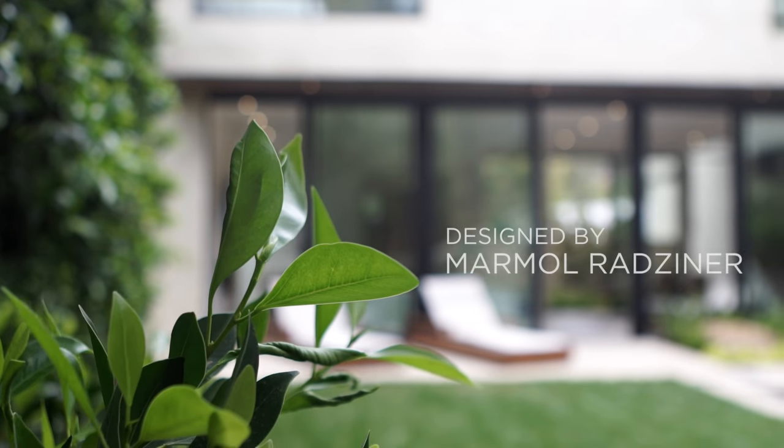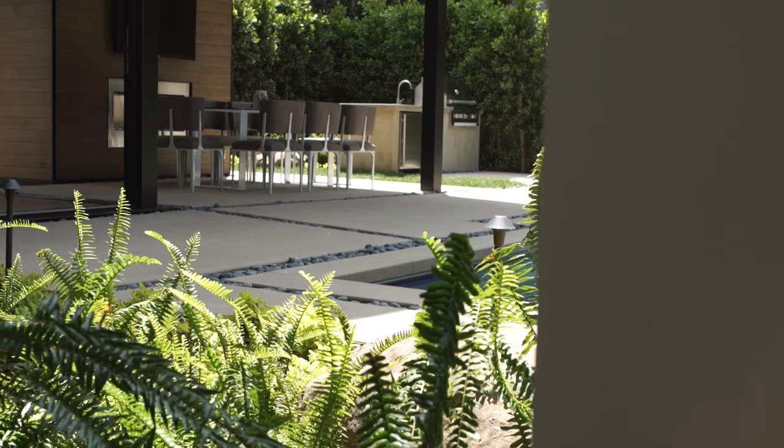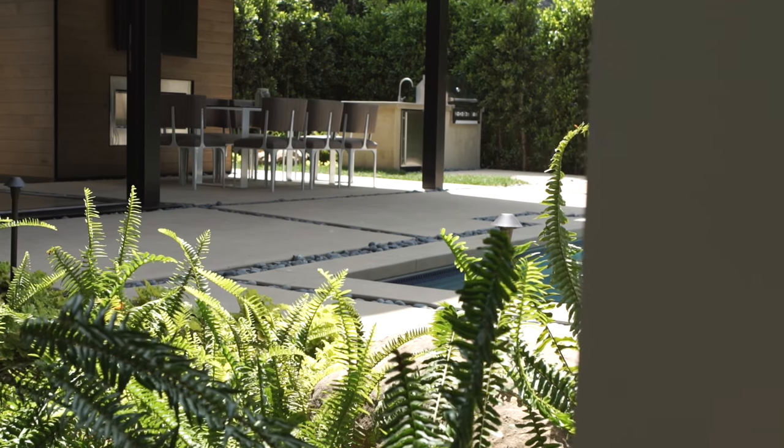I think it's a terrific site in Brentwood. At the end of this cul-de-sac, north of Sunset, it's quiet. The hills kind of surround this site.